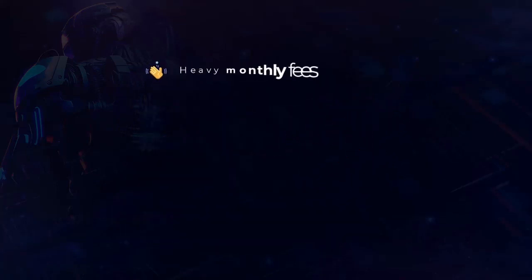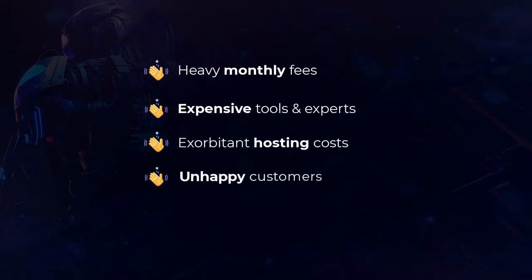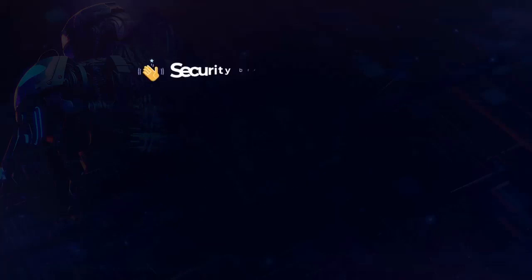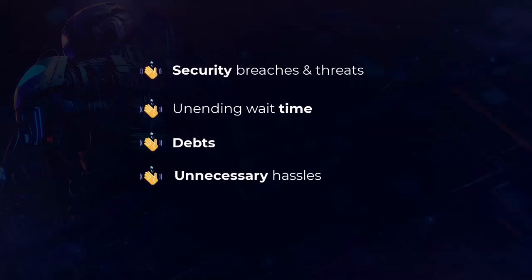Say goodbye to heavy monthly fees, expensive tools and experts, exorbitant hosting costs, unhappy customers, work overload, security breaches and threats, unending wait time, debts, and unnecessary hassles.